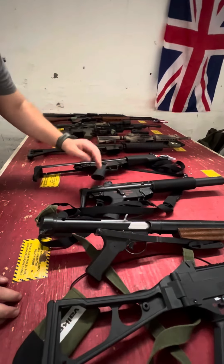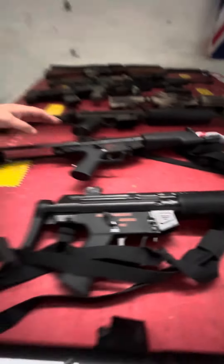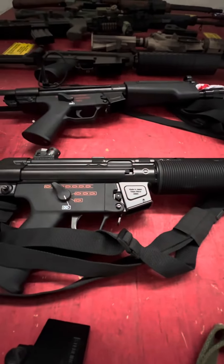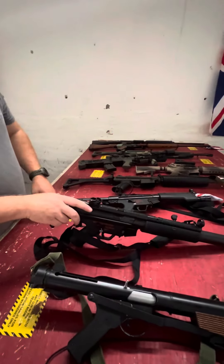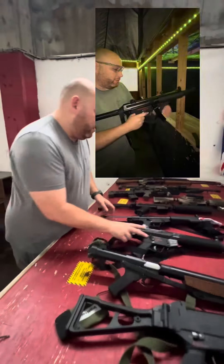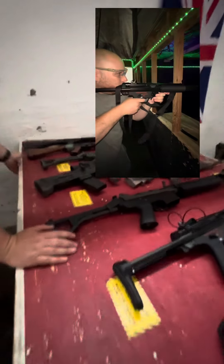Next we have the Tokyo Marui Next Generation recoil systems — the MP5s, both in the SD6 flavor and the A5 flavor. These have blowback, they have burst, and they also have a really cool feature where they operate like a real gun: when you run out of ammo it will stop and you have to go through the whole manual of arms to get it back into action. Really cool guns — they come in a bunch of different varieties.